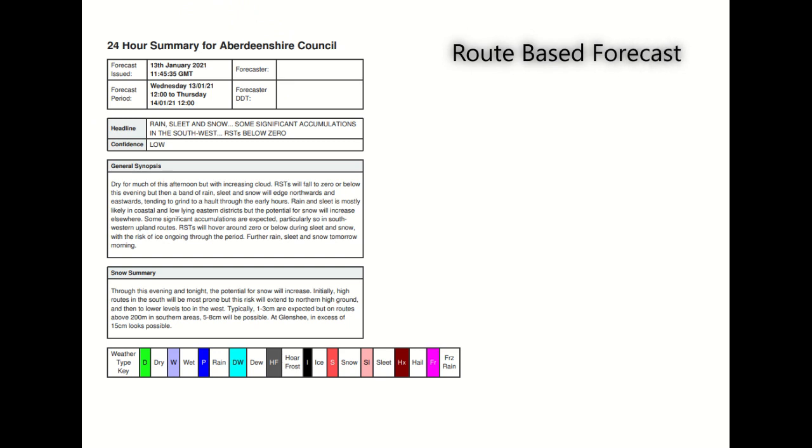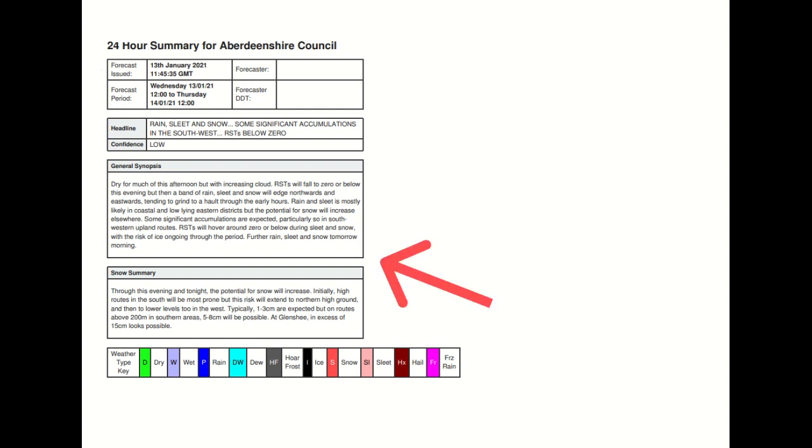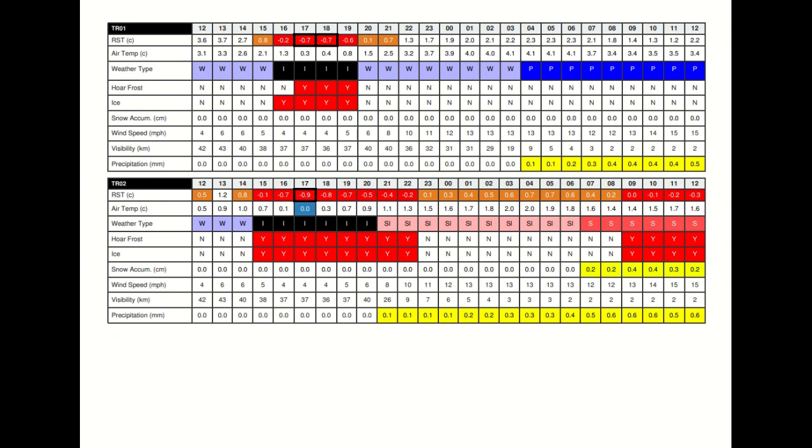Here you can see that our forecasts are issued looking over a 24-hour period, from lunchtime to lunchtime the next day. We are given a summary of what is expected over Aberdeenshire, but looking further down, we have route-based forecasts for each of our primary routes.